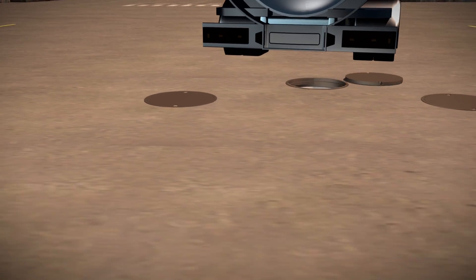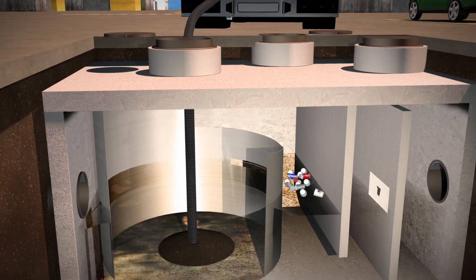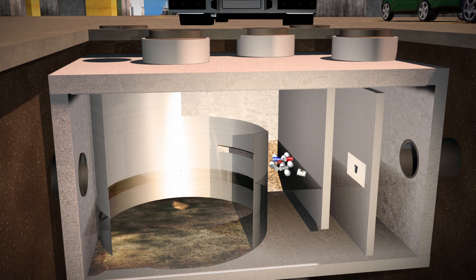Unobstructed access is provided to stored pollutants, making it easy to inspect and maintain. Maintenance is accomplished using a vacuum truck, with no requirements to enter the unit.